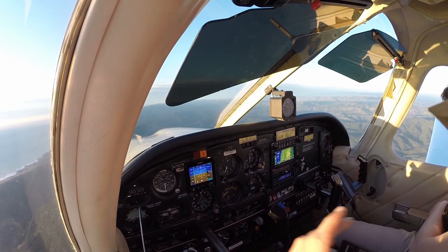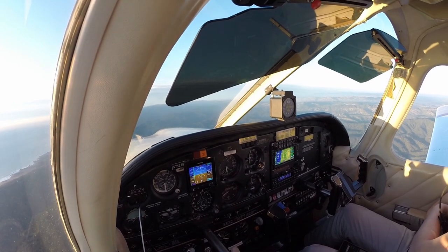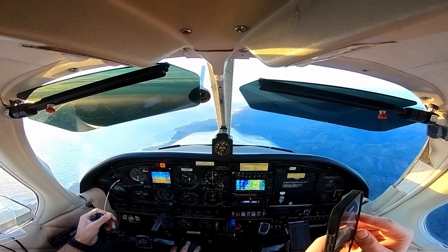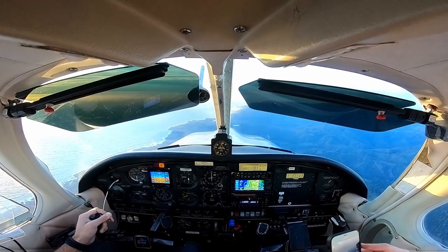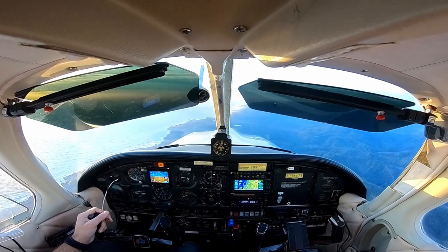Alright, this will be a quick stop. Try to get out there before the sun dips. Ocean Reach traffic, Arrow 75278, follow the coast up, 6 miles to the south. Enter a right downwind, 431 ocean reach.